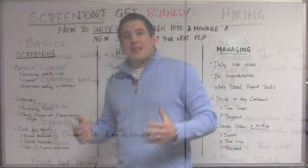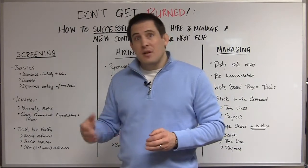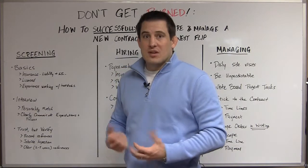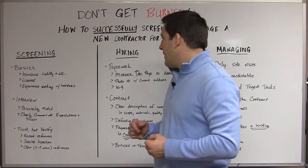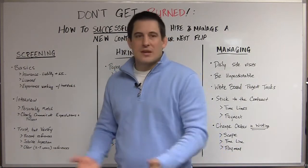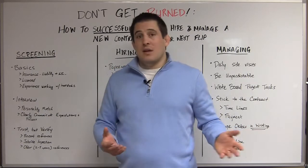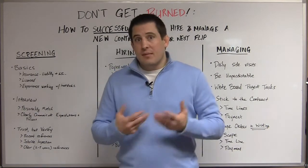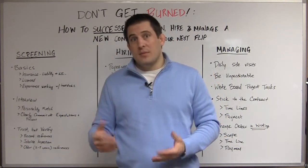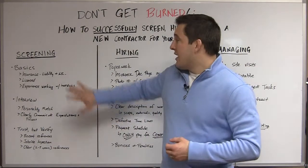Next thing we're going to look for is a licensed contractor. Different states have different regulations — in Pennsylvania they have statewide licensing, but look into what the regulations are in your state. Make sure the contractor has a license because if you need to pull a permit, you can't do that without licensing. Third, it's really a benefit if they have experience working with investors. You're not necessarily looking for a retail contractor who's going to charge you six, eight hundred, or a thousand dollars to put in one window. We're looking for people who understand we're in this to make a profit.